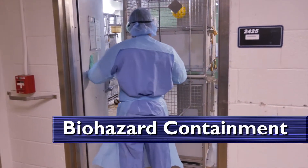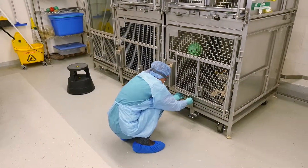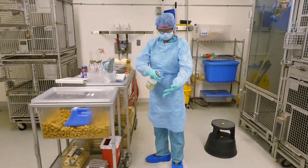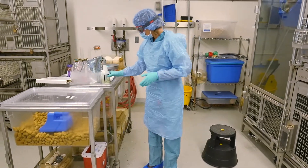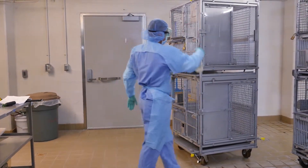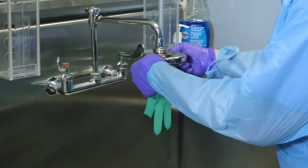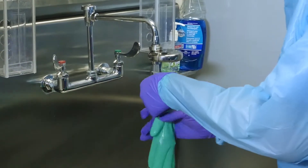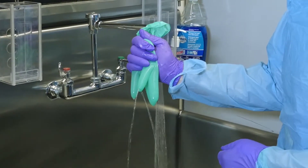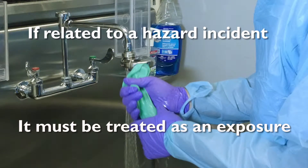Biohazard containment plays an important role in ensuring safety for you and others by preventing environmental contamination outside the facility. If you must leave a non-human primate area with your gloves on, make sure to disinfect your gloved hands so that you will not unwittingly contaminate areas outside of the non-human primate area. Cages and equipment must be decontaminated or covered before being removed from a non-human primate area. Avoid public areas as much as possible. Be aware that you may sustain a skin abrasion under the double gloves even when the gloves appear to remain intact. You can test a glove by filling it with water — a glove that doesn't leak has not been breached. If a glove breach is related to a hazard incident such as an animal bite or scratch, the incident must be treated as an exposure to a zoonotic disease and the medical procedures described earlier must be followed.